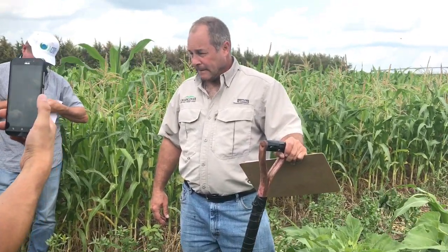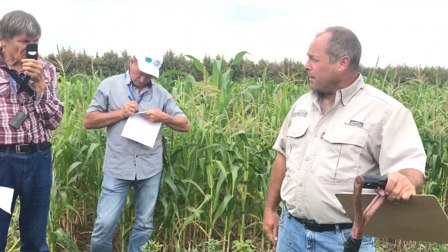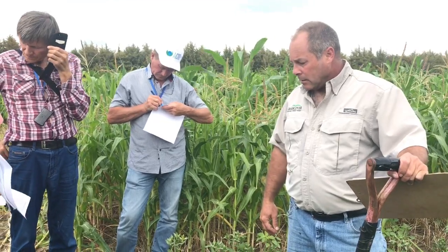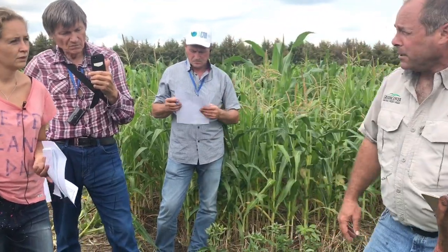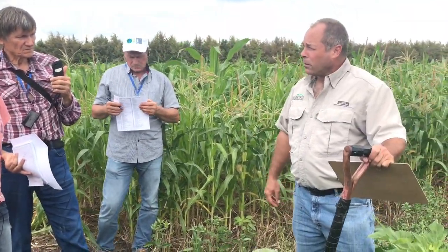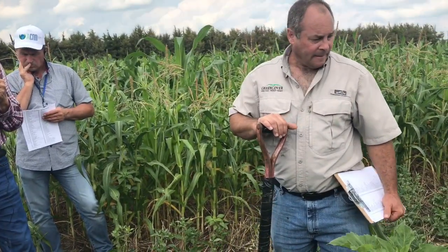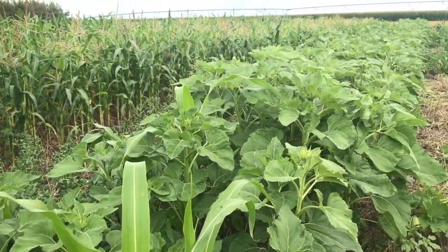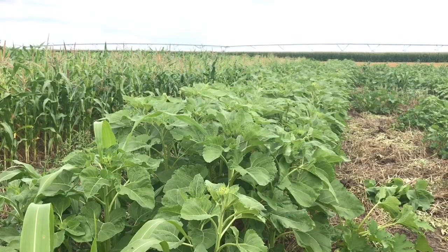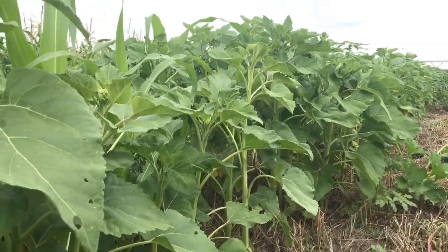Safflower has a very deep taproot — almost three meters — which is useful for the soil primarily because of the depth of the root. When it produces seed, the seed has a very high oil content and is very nutritious. This is sunflowers — a plant that's wild here, and we weren't smart enough to make it into a crop like the Russians did.